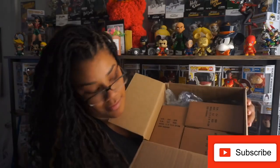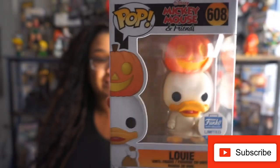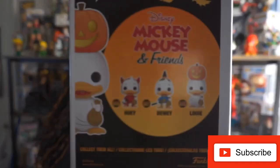All right, so for the next pops that I got - three pops came in from the Funko shop. Just one guess what it is - they're adorable, they didn't sell out pretty fast honestly, they might still be up there. We have here from Disney's Mickey Mouse and Friends: Louie, Dewey, and Huey. This one right here is Louie - super super cute.